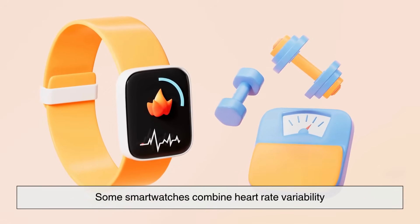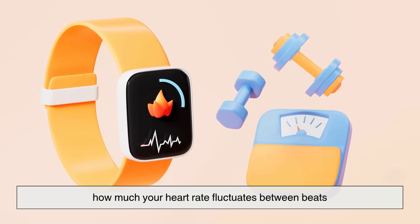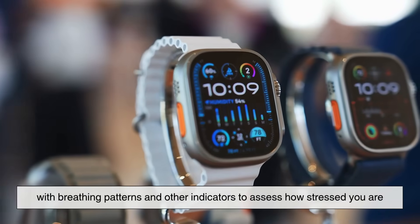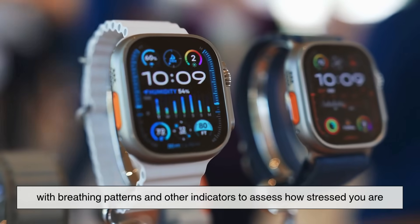And let's not forget one of the more emotional uses of heart rate data: stress detection. Some smartwatches combine heart rate variability — how much your heart rate fluctuates between beats — with breathing patterns and other indicators to assess how stressed you are.